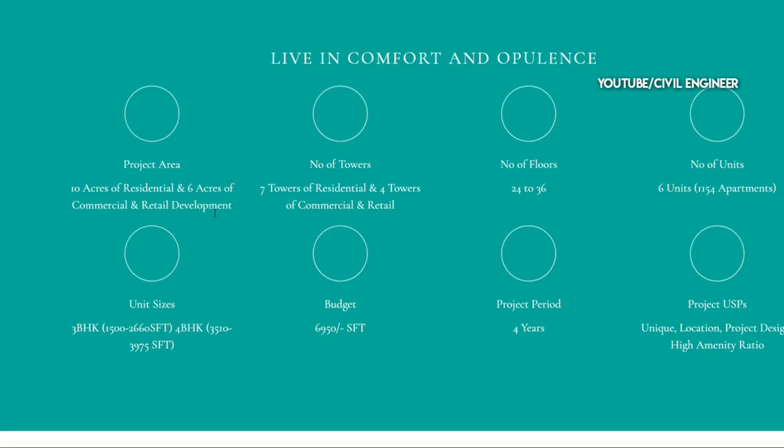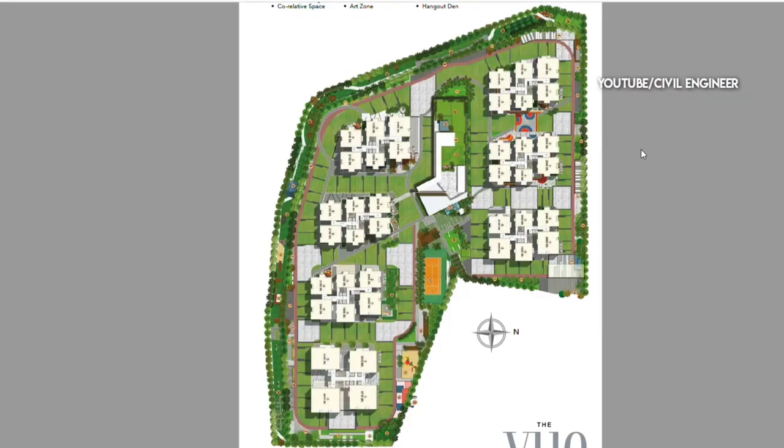10 acres of residential towers and 6 acres of commercial and retail development. There are 7 residential towers and 4 commercial and retail towers. The towers have 24 to 36 floors, with 6 units per floor. Flat sizes range from 1500 to 2600 sq ft. For 4BHK, the range is 3510 to 3975 sq ft. The price is 6950 per sq ft. We have 10 acres and 7 towers — it's 100% worth it.